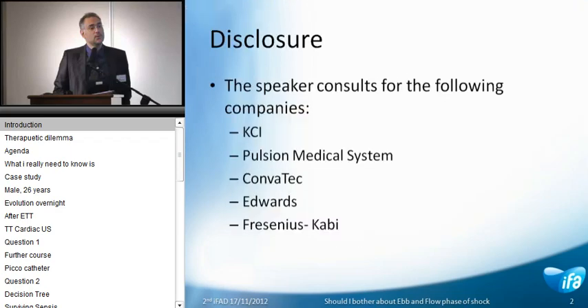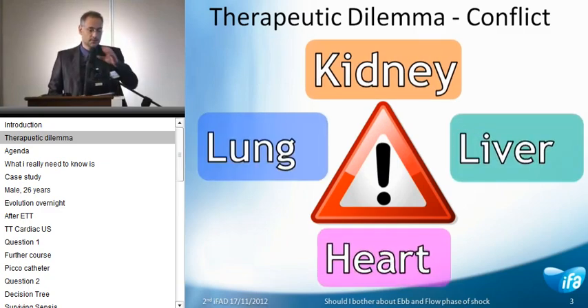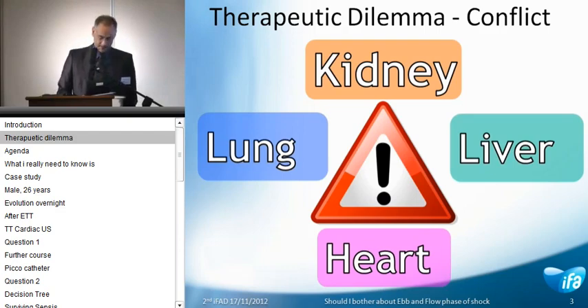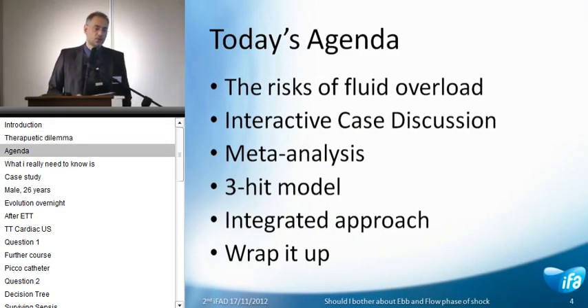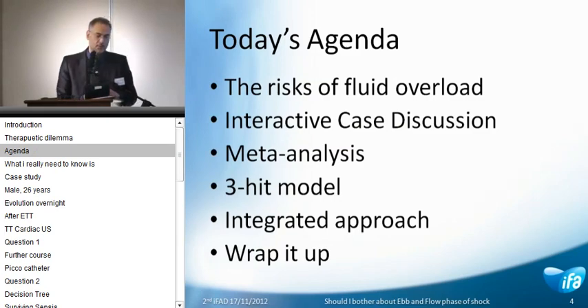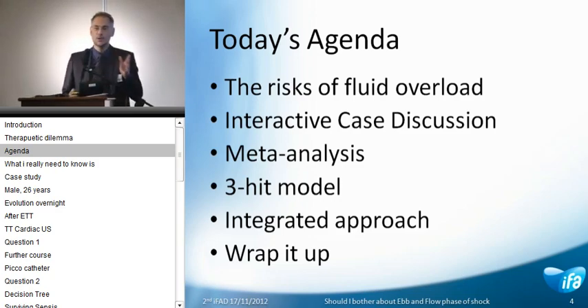I have to disclose that I have some possible conflicts of interest, which are listed there. Whenever we are confronted with a patient, there may be therapeutic conflicts or dilemmas. At some point we may choose to give fluids so that the kidneys are well perfused and the patient passes urine, but at some point too much fluid may be dangerous for the lungs. So what I would like to do with you today is, after a very brief introduction, go into an interactive case discussion. Remember, it's all about the voting and the points and the iPad at the end.